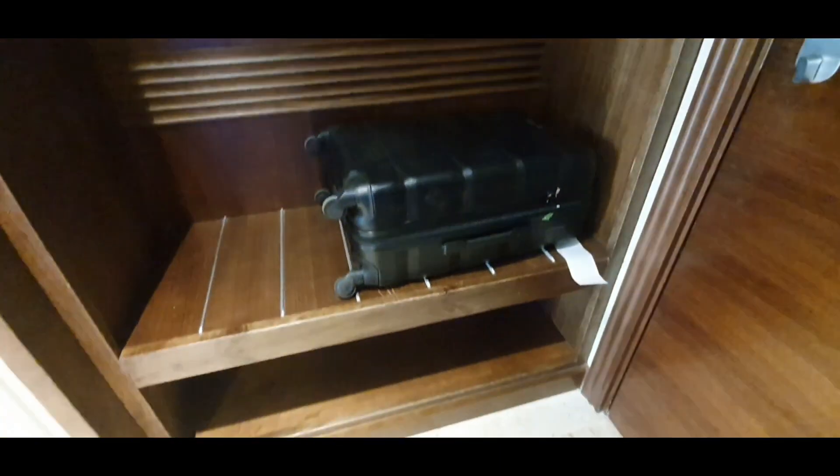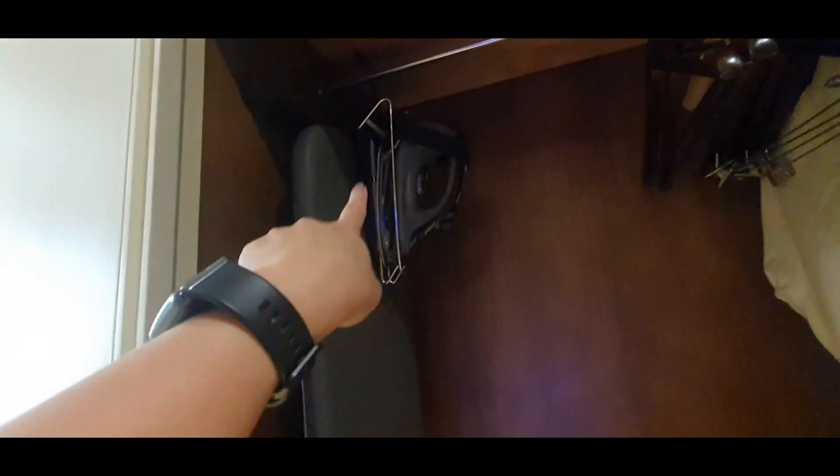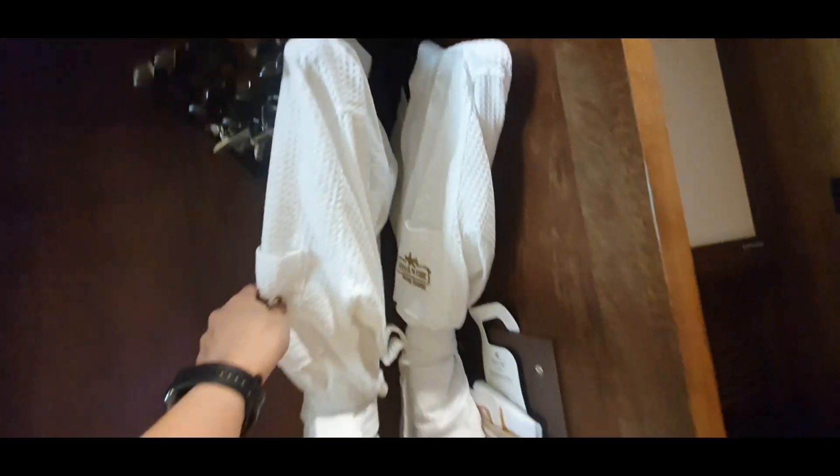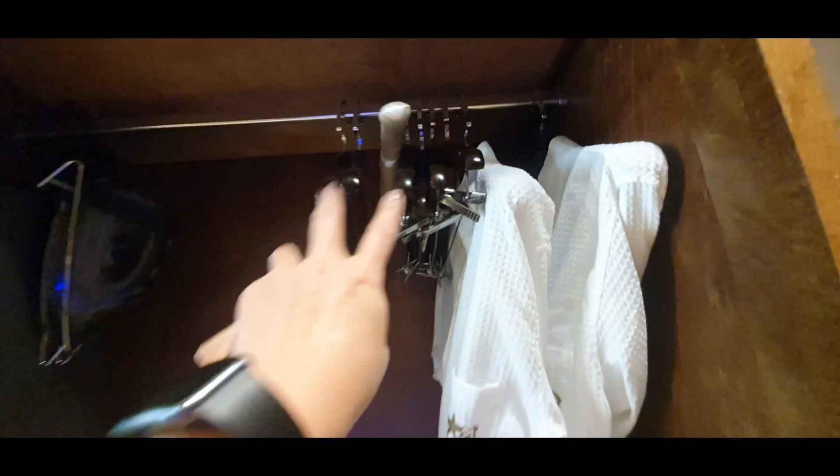Upon entering, on your right is the white board which is the DB box, and here's the luggage rack. That's the wall-mount touch-panel controller. And here's the wardrobe. Inside you can see an extra blanket, ironing board and iron, a pair of slippers, two sets of bathrobes, and hangers to hang your clothes.